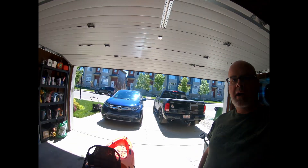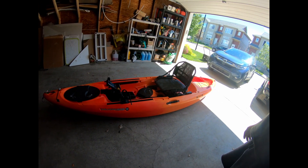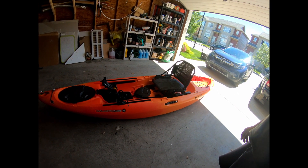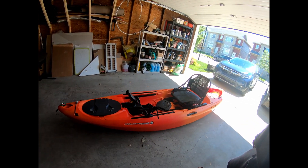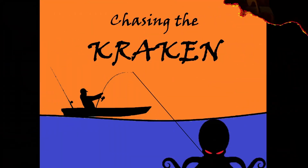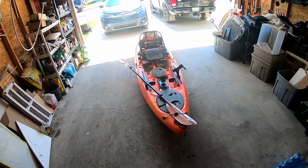Welcome to Chasing the Kraken Fishing. Today I'm going to be doing a review of my Wilderness Systems Ride 115X. I'll give you a bit of a tour of the boat. Don't forget to like and subscribe.